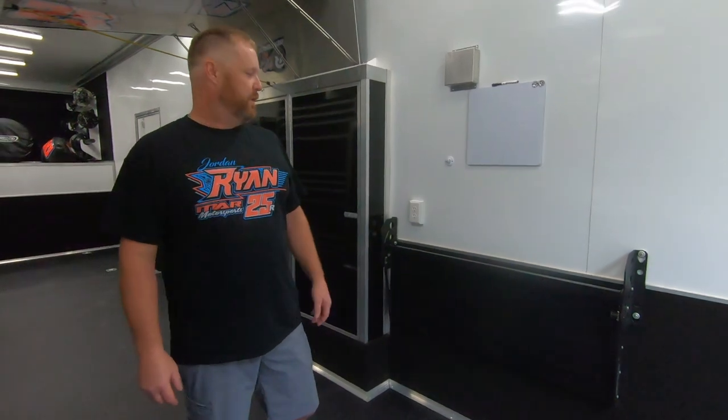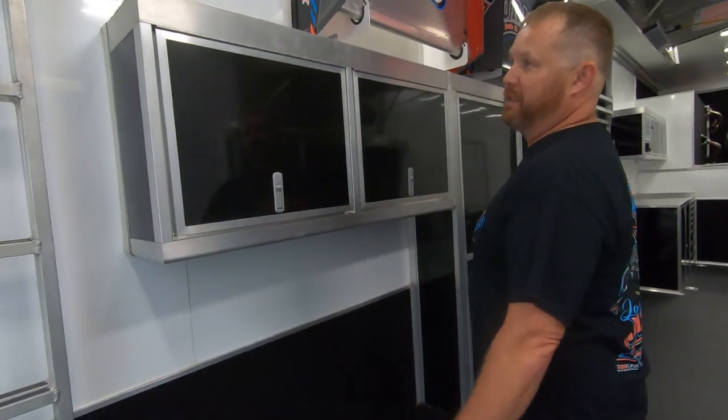We love our C-tech workbench that's in here. It folds down when the car is in here, folds back up real easy, and creates a nice solid surface when you're doing anything with shocks, helmets — anything you need to do. It's great.